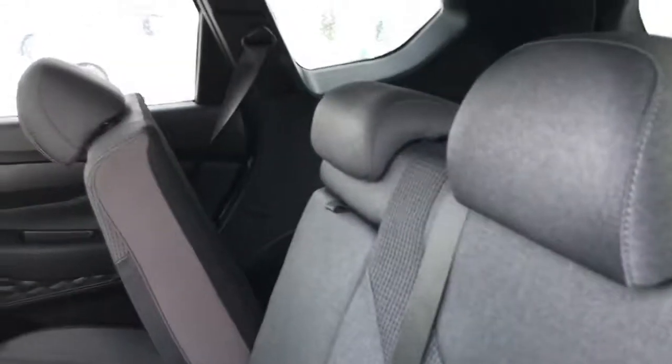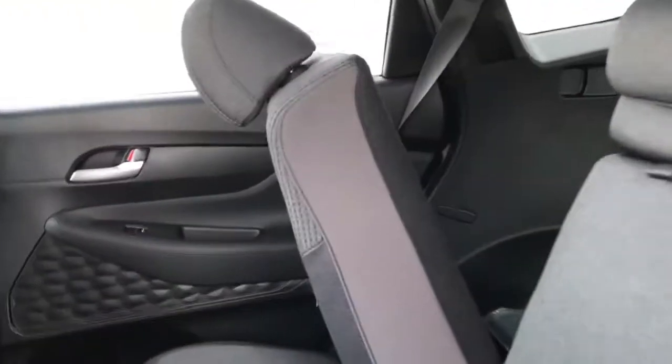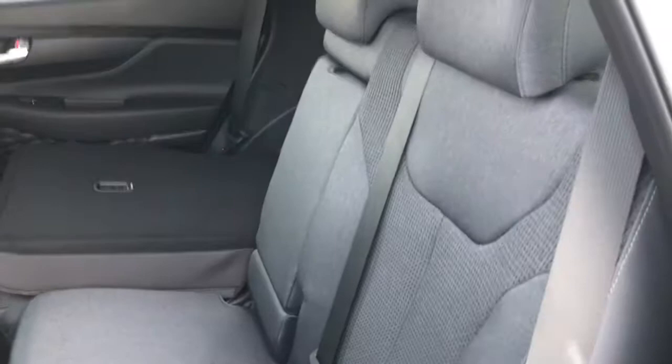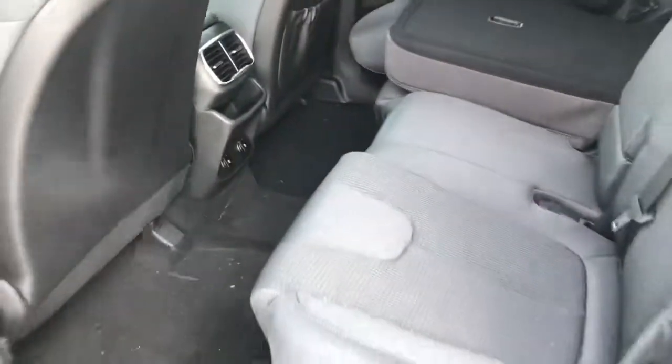Very nice updated cloth seating in the back. As you can see, you can fold these seats down very nice and flat, as well as recline them back for extra comfort. There are vents as well as charging ports in the back here.